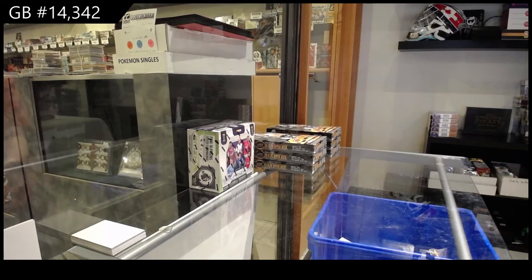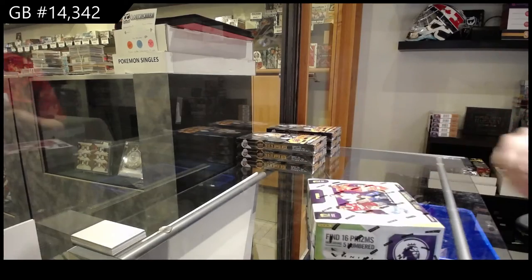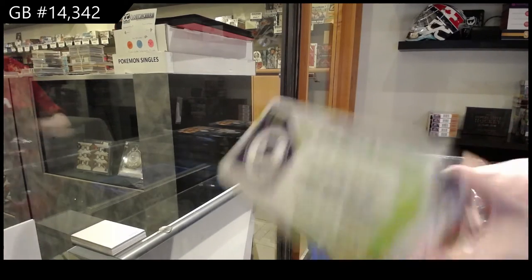Starting off C&C group break 14342, we've got the 2020 Panini Prism EPL Soccer. Best of luck, folks.